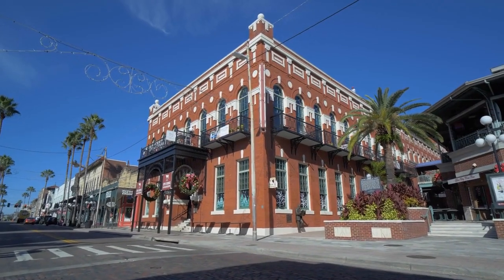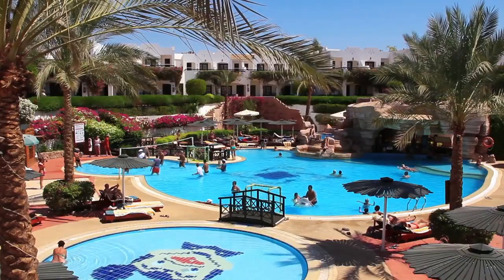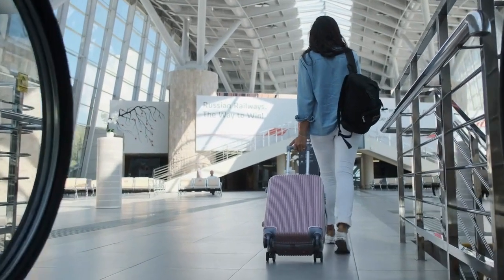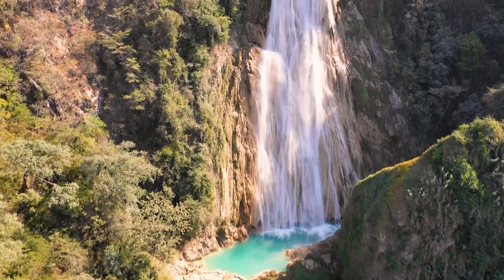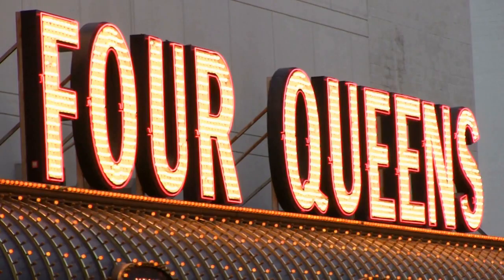El Cortez Hotel and Casino is one of the best places to stay while on Fremont Street. This hotel offers a variety of amenities that are perfect for any traveler, from free parking to an on-site casino. El Cortez has everything you need for a comfortable and enjoyable stay.